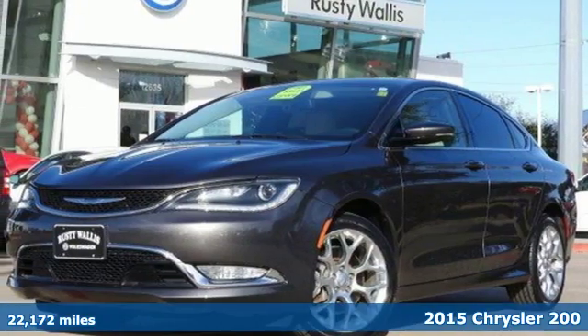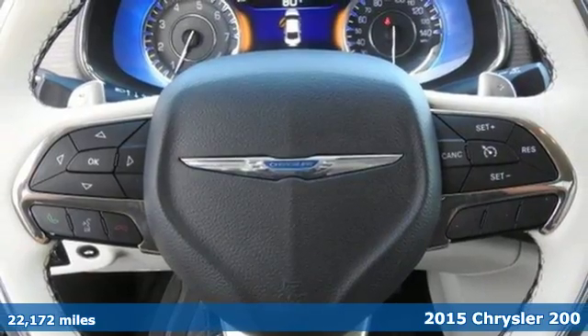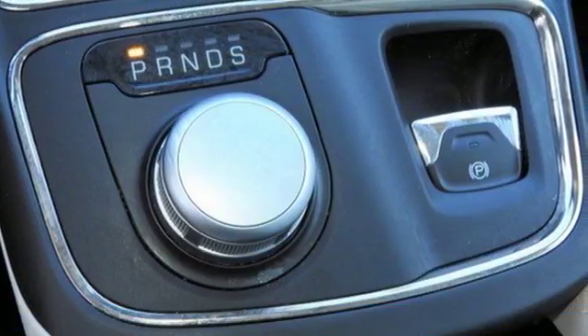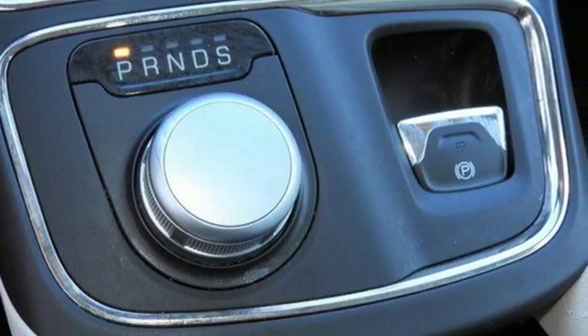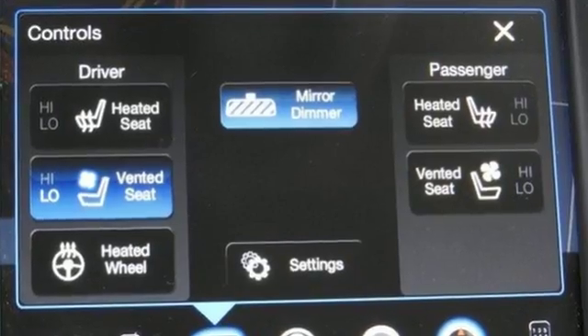Here's a 2015 Chrysler 200C. It offers a 9-speed automatic transmission paired with a 2.4-liter Tiger Shark Multi-Air 2 four-cylinder engine delivering 184 horsepower and 173 pound-feet of torque.